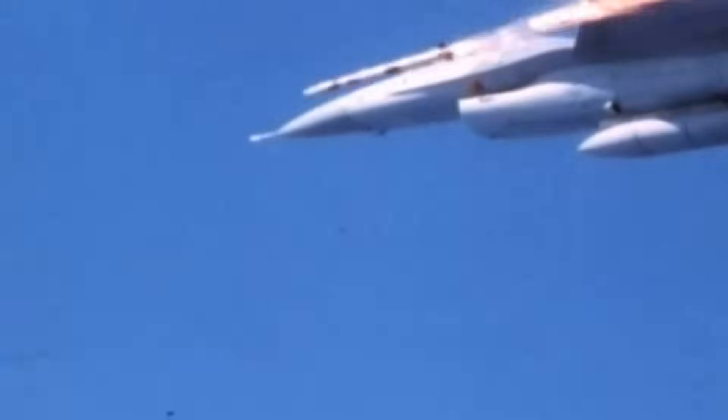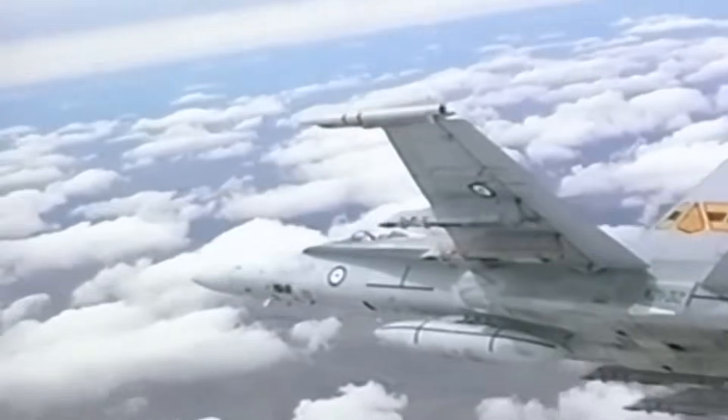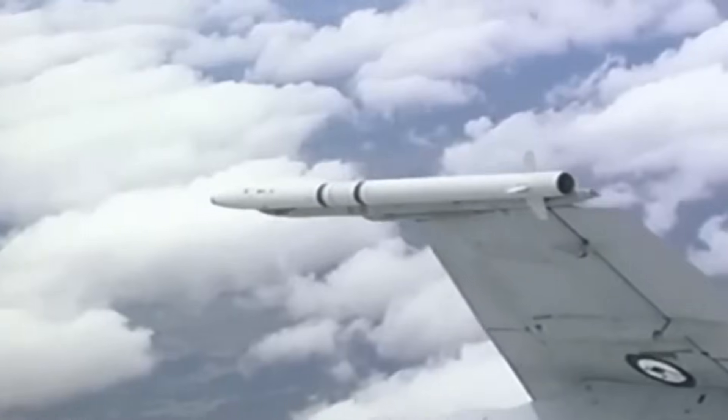The system can be used in conjunction with radar systems, which feed target data to the missile. A key feature of the ASRAAM is its ability to lock on after launch, theoretically allowing it to be vectored onto target in the air before it begins IR homing.